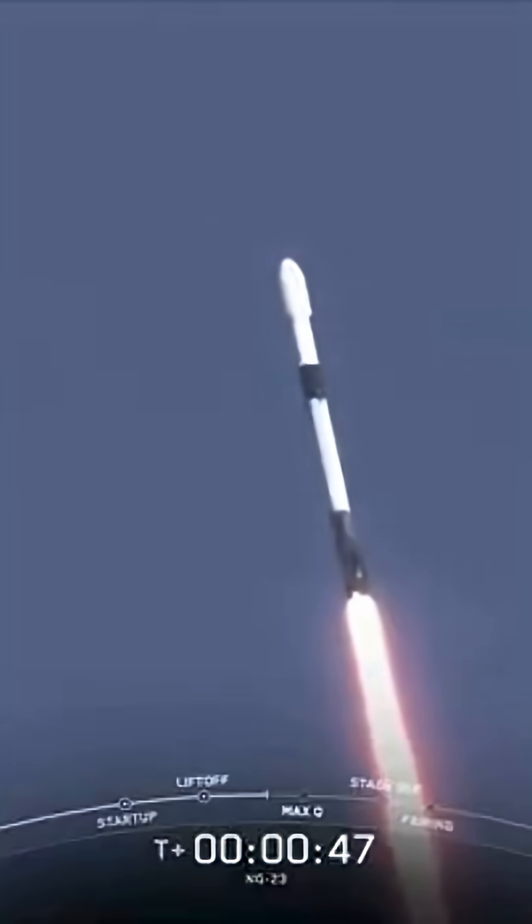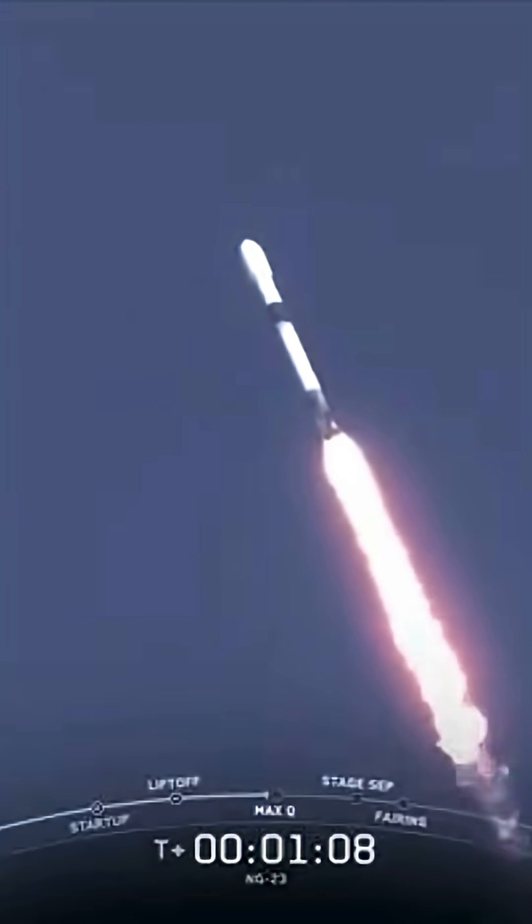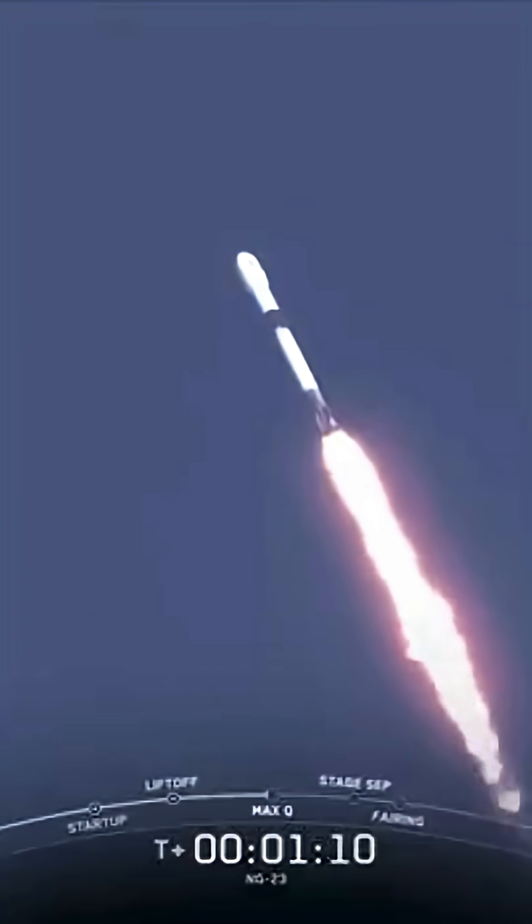We are currently throttling down to prepare for Max-Q, which is the point in the mission profile where the vehicle experiences the greatest amount of aerodynamic pressure on ascent. Max-Q. And there's that call-out from Max-Q.